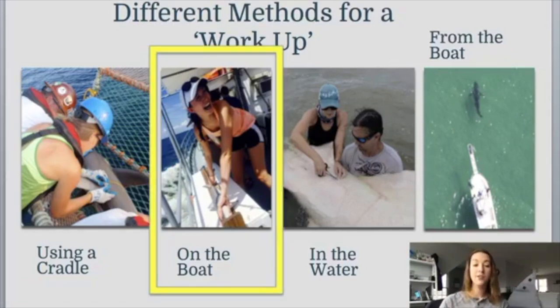You can also be on the boat. This method is really used for scientists looking at smaller species of sharks, because you can bring the shark right onto your boat to measure it. You can see here a scientist has a smaller species of shark — it looks like an Atlantic sharpnose — and she is measuring that shark on the boat.